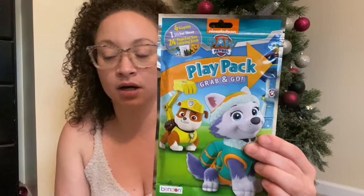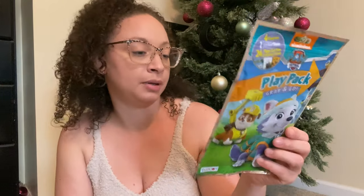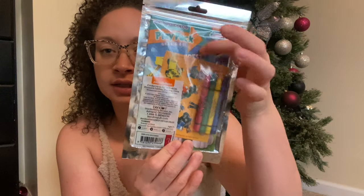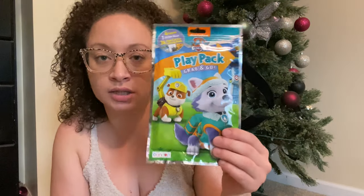I didn't get a calendar for my son because he'll only be turning three, but I did pick up this grab-and-go coloring play pack for him. It has some stickers, crayons, and a coloring book. This was a dollar at the Target dollar spot.